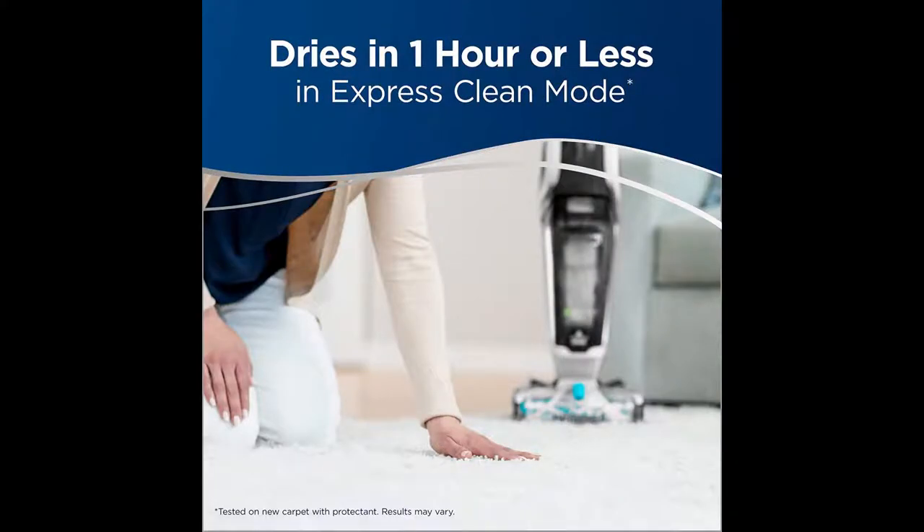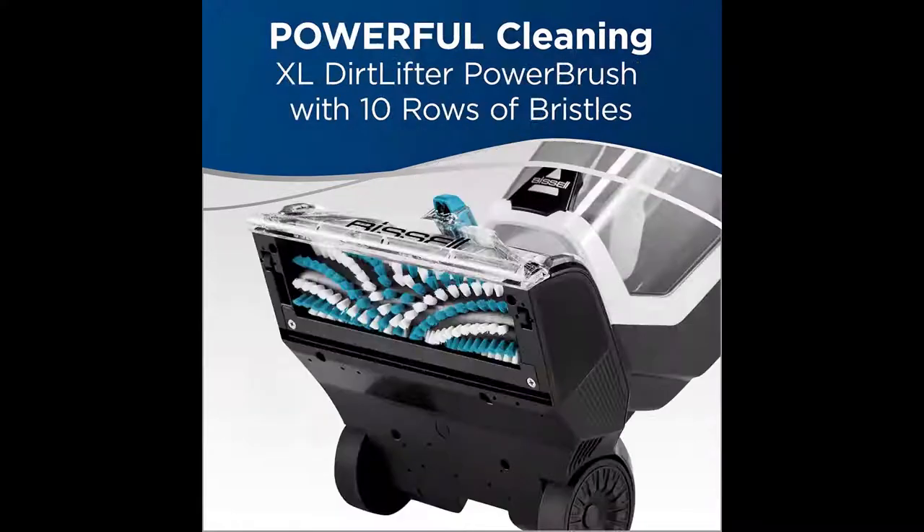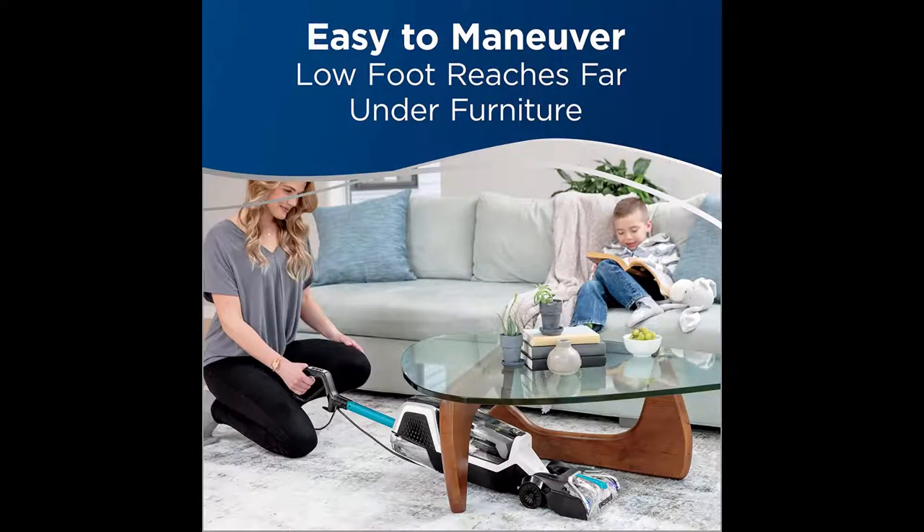The XL Dirt Lifter Power Brush has more than twice the tufts of bristles as the current leading carpet cleaner, working to lift and remove embedded stains. Use Jet Scrub Pet with the included Pet Pro Oxy Urine Eliminator formula to handle your pet's toughest stains. This machine weighs less than 13 pounds, so it's easy to carry around your home, while the compact design makes maneuvering it as easy as vacuuming.